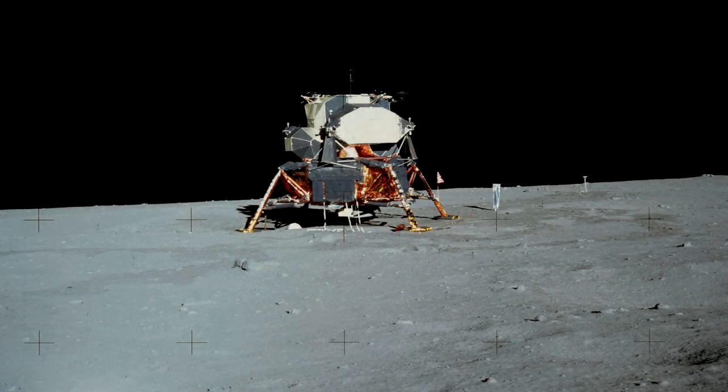Lunar Module 16. Phoenix. Item Number: SCP-3365. Object Class: Euclid.